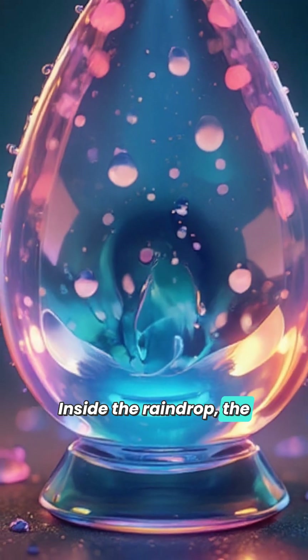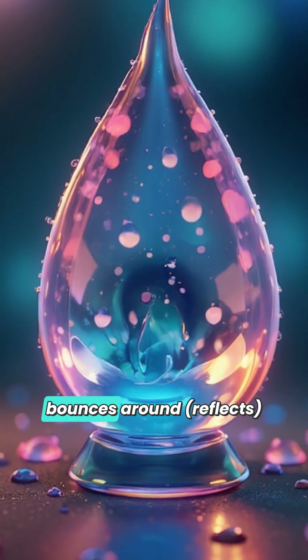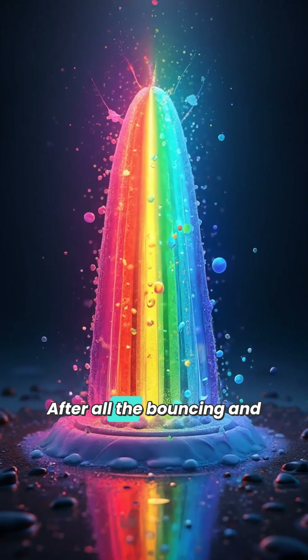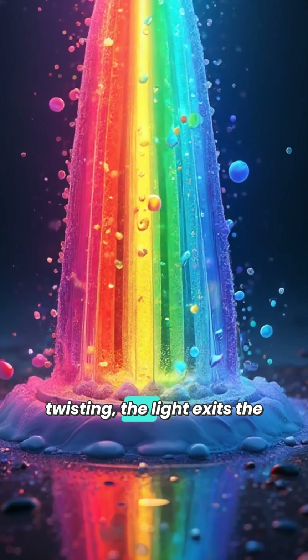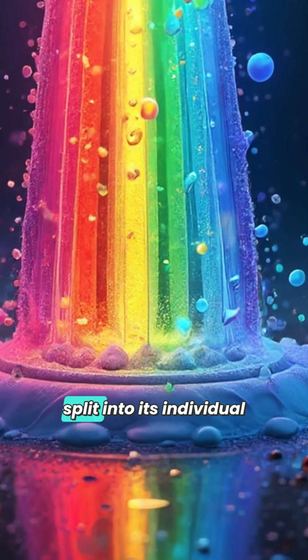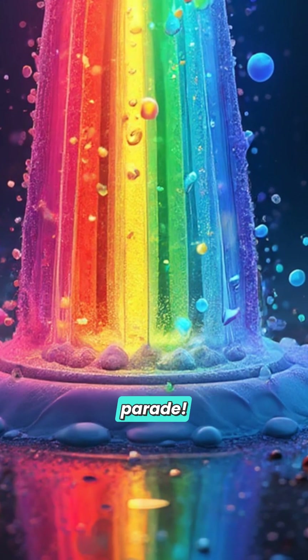Inside the raindrop, the light does a little dance. It bounces around and reflects on the sides of the raindrop. After all the bouncing and twisting, the light exits the raindrop — and here's where the magic happens. It has split into its individual colors, like a big color parade.